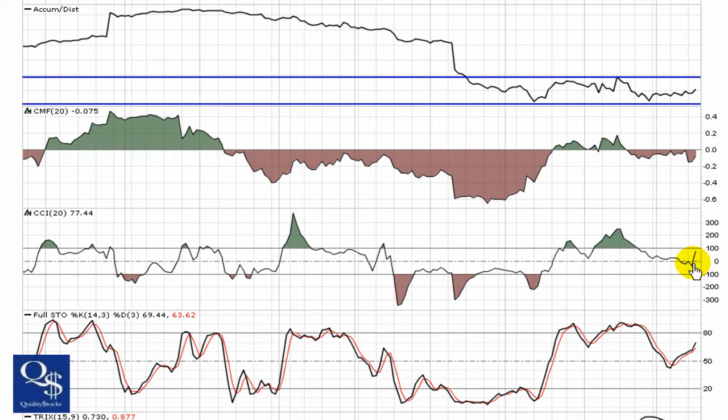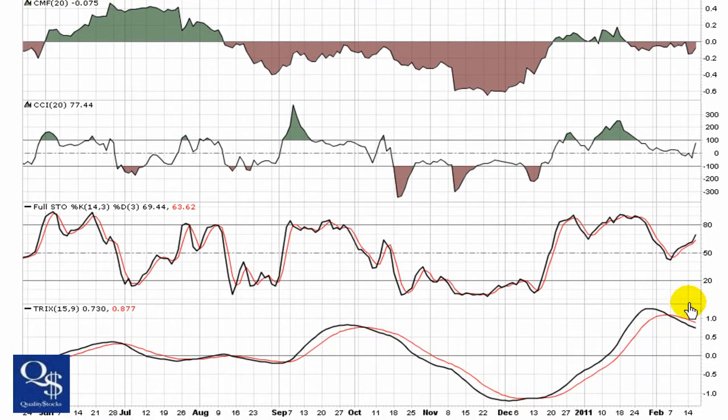CCI is breaking out of its downtrend with the move yesterday, pushing back towards 100. CCI users are looking for that break of 100 for the buy signal.